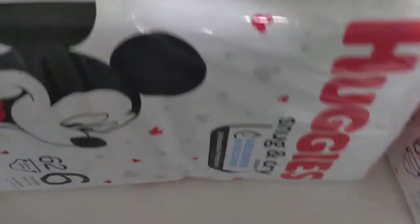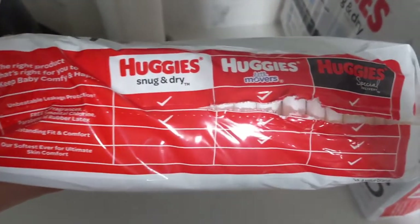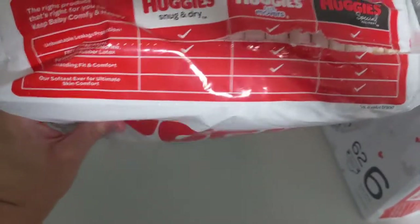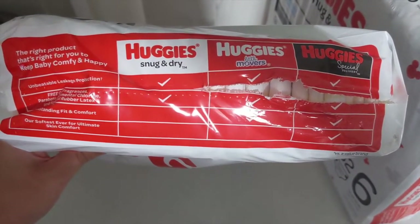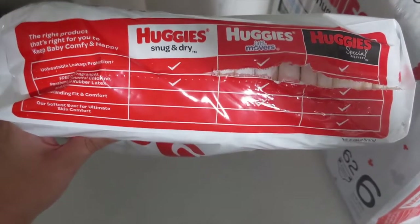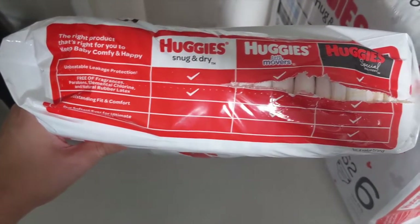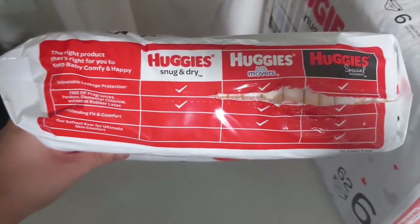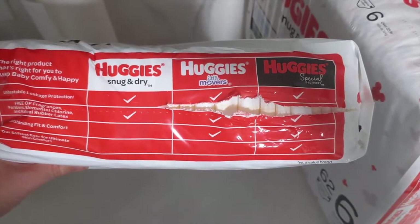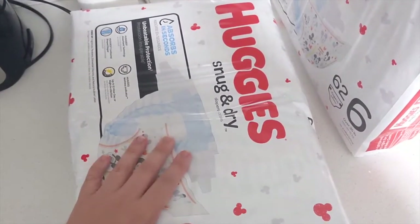On the side you have basic copyright and safety information, and a little comparison between the different Huggies lines: the Snug and Dry, the Little Movers, and the Special Delivery. I thought it was interesting that they're basically doing advertising for their other more expensive sub-brands right on the Snug and Dry packaging. It kind of sells the Snug and Dry short — it only highlights leakage protection and being fragrance- and chlorine-free, but it lacks the "outstanding fit and comfort" or "softest ever" claims of the premium lines.